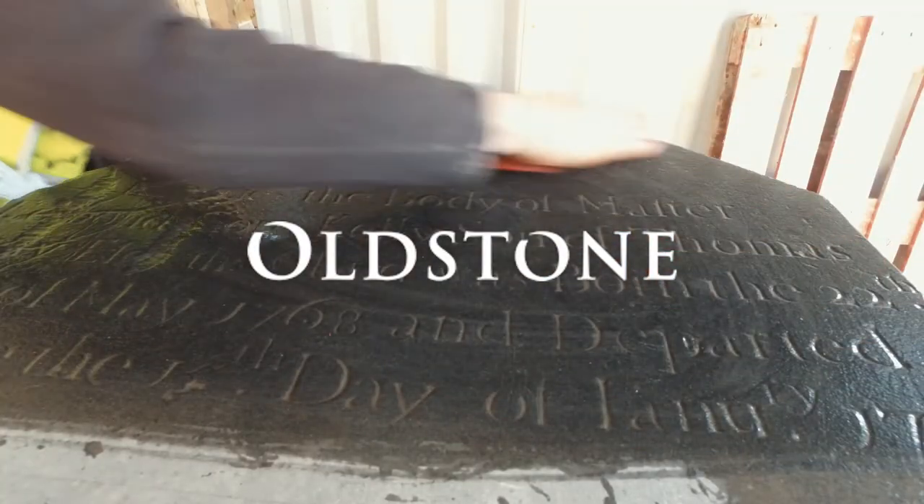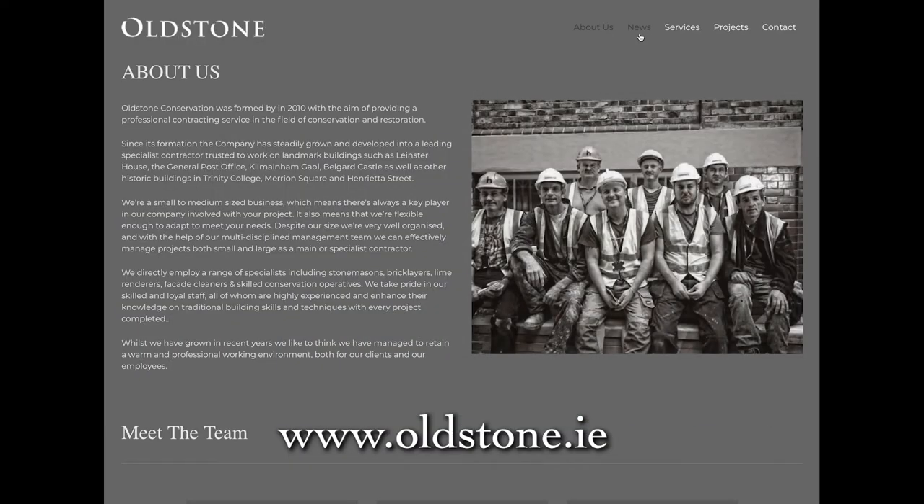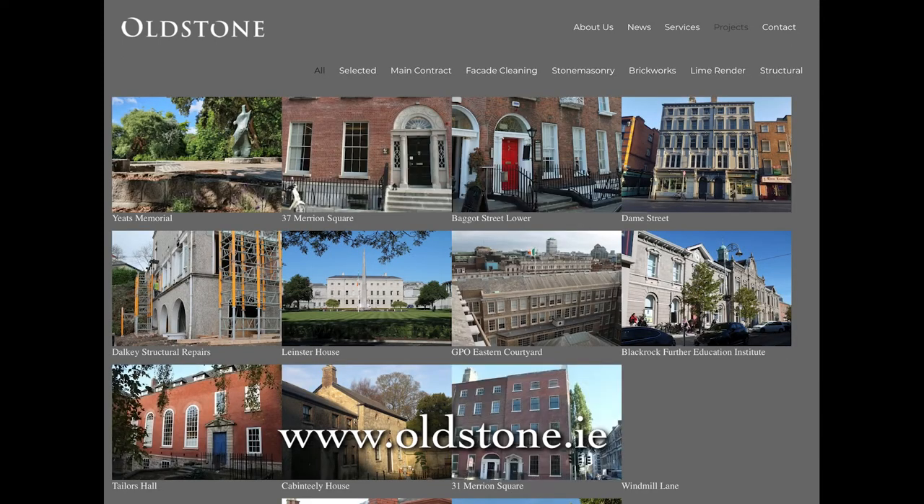This video is proudly brought to you by Allstone Conservation. For further information, please visit our website or take time to view our other videos in our advice series.